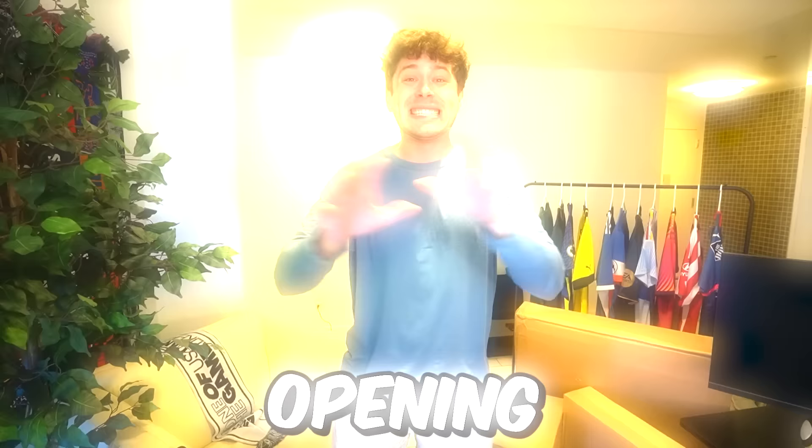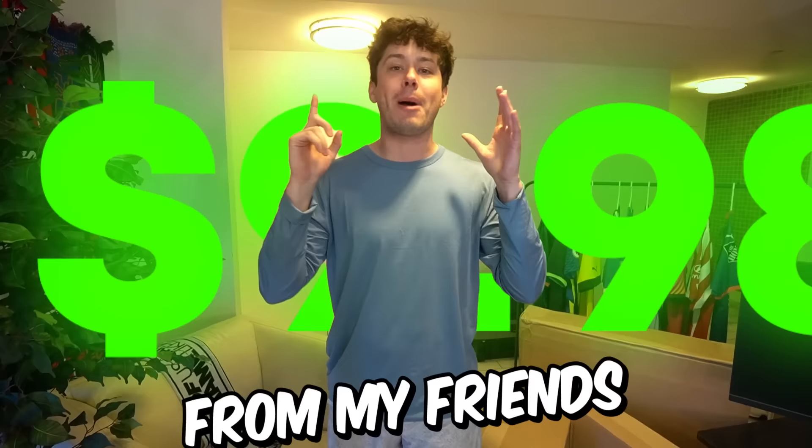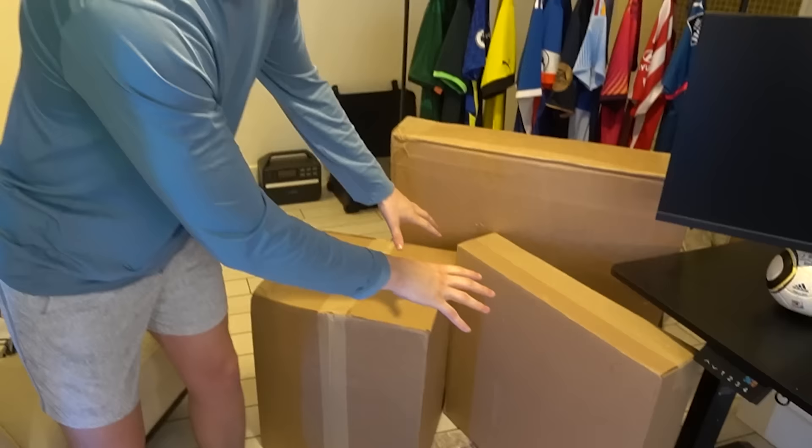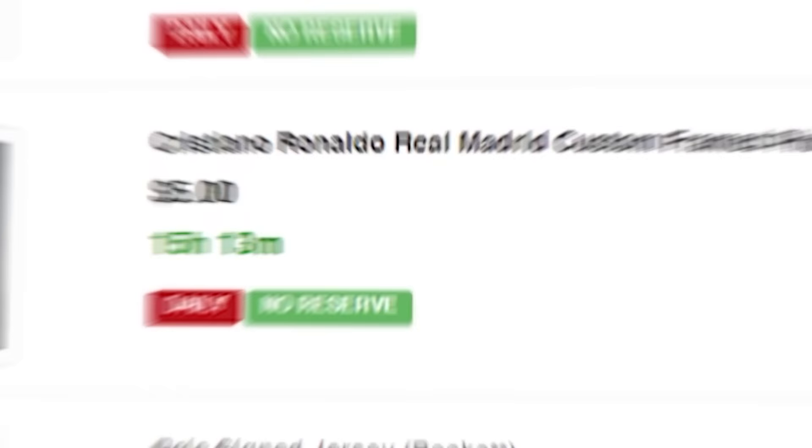Today we're opening $10,000 worth of sports memorabilia from my friends at Pristine Auctions. We have three boxes and we're going to unbox everything inside. We're going to have autographed gear. But first, let me tell you about Pristine Auctions. With over 1,000 items ending daily, Pristine Auctions specializes in signed sports memorabilia from footy shirts to footballs to football boots.